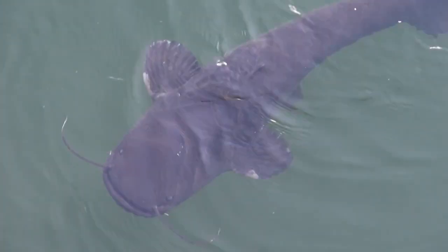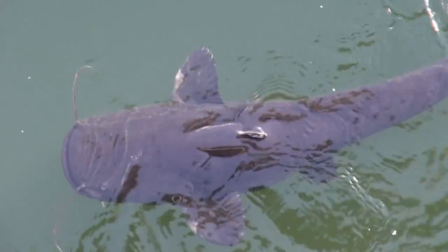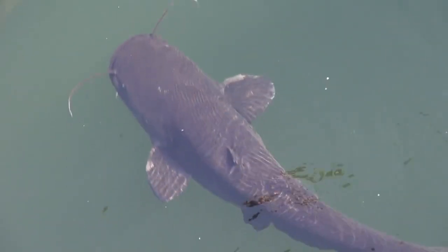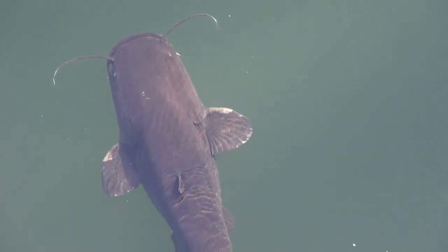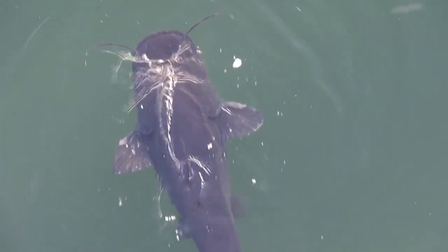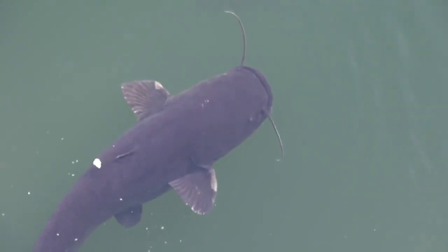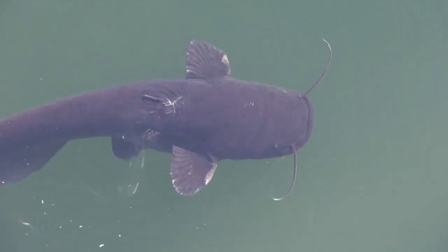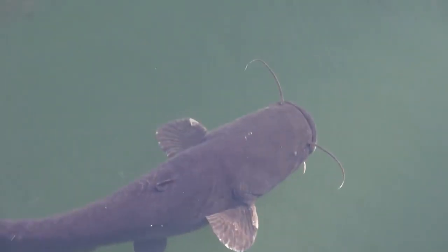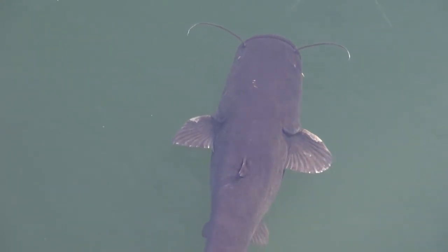There comes the catfish again — what a beautiful creature. It's something between cute and scary, just the way he looks. He grabs another piece of bread, just to spit it out. Just look at his nice big head — the other end looks like a knife. I really like those fish. I think he ate it this time.